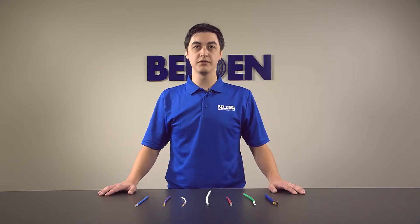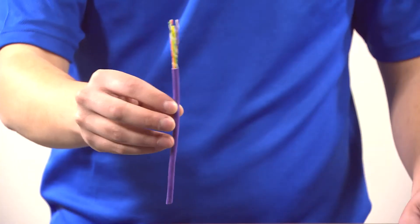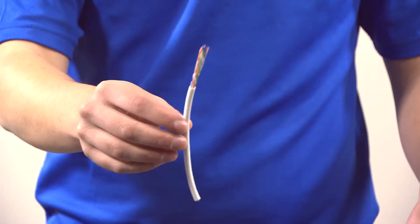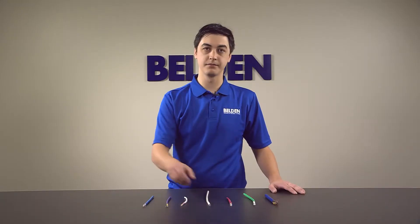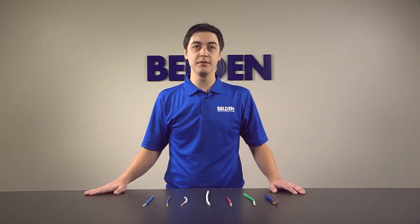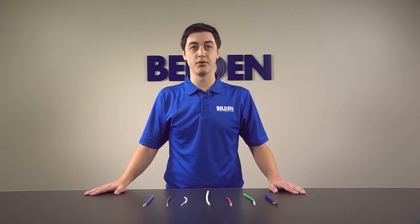Our horizontal cabling is available in category 6A, 6, or 5E performance, and can be shielded or unshielded. We also offer patented bonded pair technology and enhanced performance versions for mission-critical installations where performance is of utmost importance.